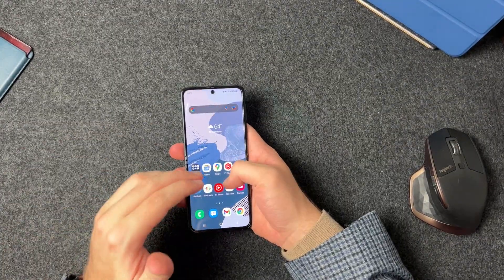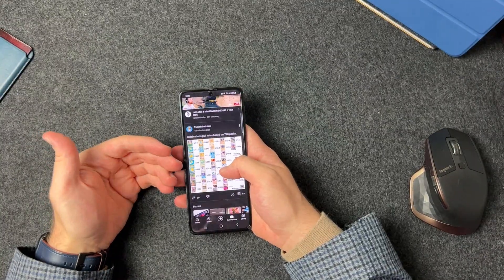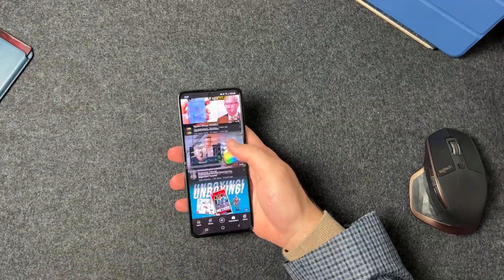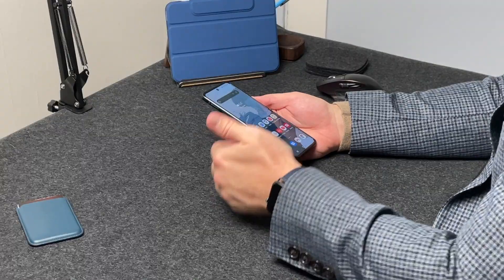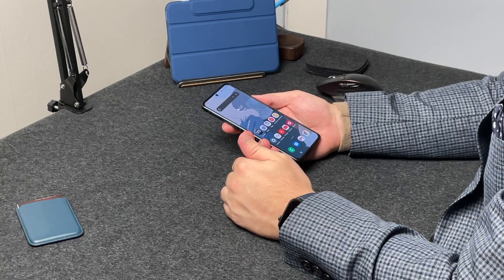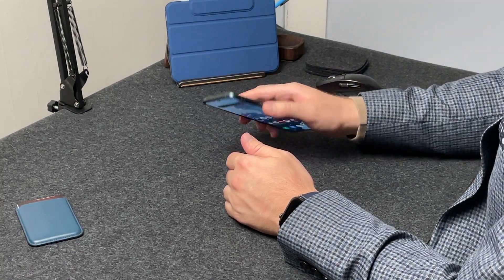So the biggest reason to avoid this phone is simple, and many of you can already guess — we've seen it. This phone has been out for almost two months already. It's the battery life. It's the battery life that just does not perform well, especially in 2021 standards. This comes equipped with a 3,300 milliamp-hour battery.